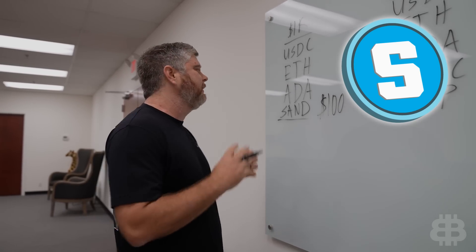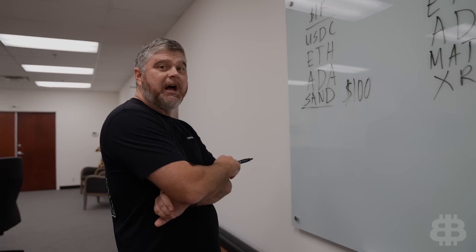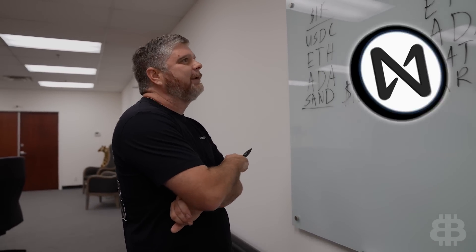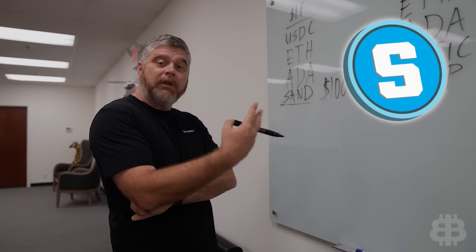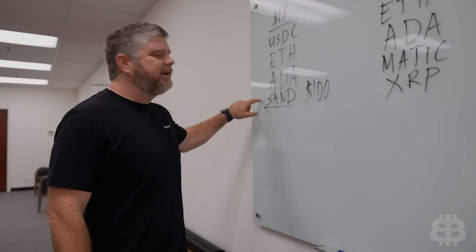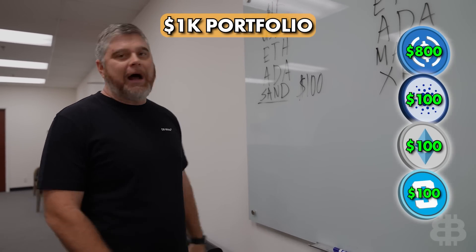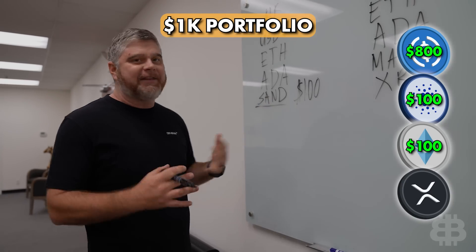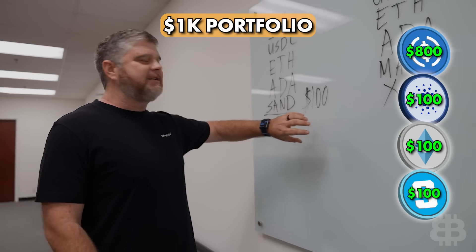Why am I adding SAND? Number one, SAND has a lot of potential as a long-term hold. We love Sandbox — we think it's going to be the number one metaverse by a considerable margin. We've been building in Sandbox forever and know the capabilities. But why add it now? I found something interesting in the charts: almost everything on CoinMarketCap is up — Near Protocol is up 17%, Lido Finance is up considerably — but Sandbox is dead even over the last 7 days, about exactly where it started last week. So if it pumps 25% next week, I might sell out completely and use that to reaccumulate something more important like XRP, more ETH, or more ADA. We're adding $100 SAND with the understanding we're not committed to keeping this 30% allocation forever.